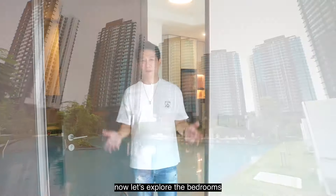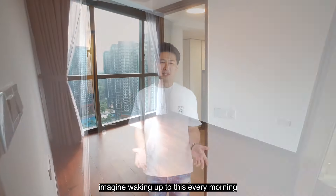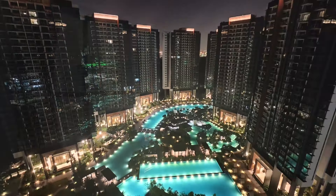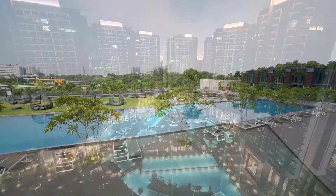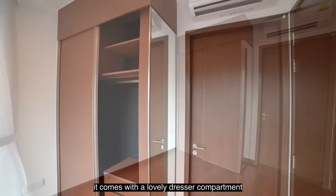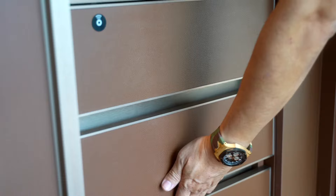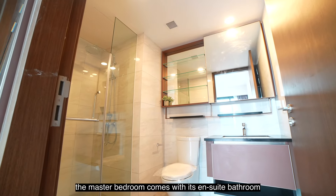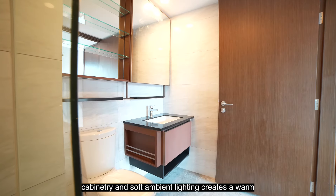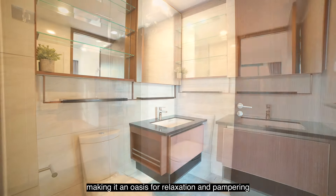Now let's explore the bedrooms. The master room is a retreat of comfort and tranquility. Imagine waking up to this every morning — just look at the view across now, and here is the night view out. Look at the wardrobe: it comes with a lovely dresser compartment, a full-height mirror, and a smart-type safe drawer. The master bedroom comes with its ensuite bathroom. The rich earthy tones of the wood cabinetry and soft ambient lighting create a warm, inviting atmosphere, making it an oasis for relaxation and pampering.